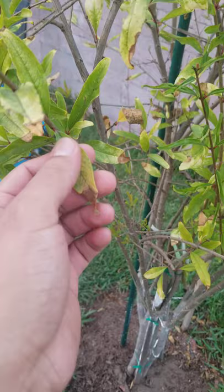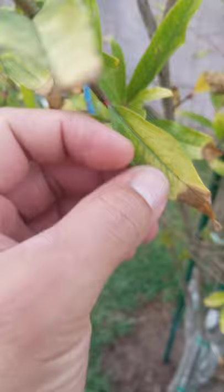So my pomegranate tree started becoming yellow, just like this, but it was actually engulfing the entire leaf. It's green now, but it wasn't like this before.